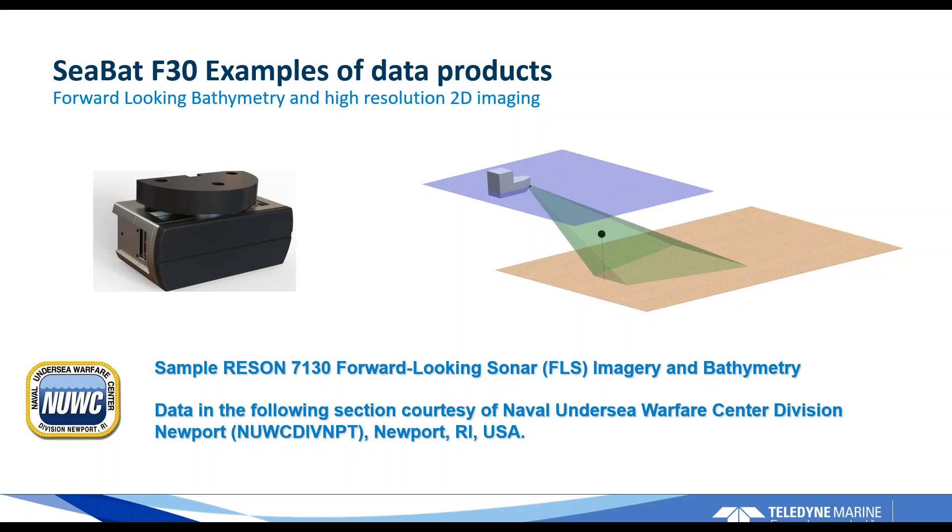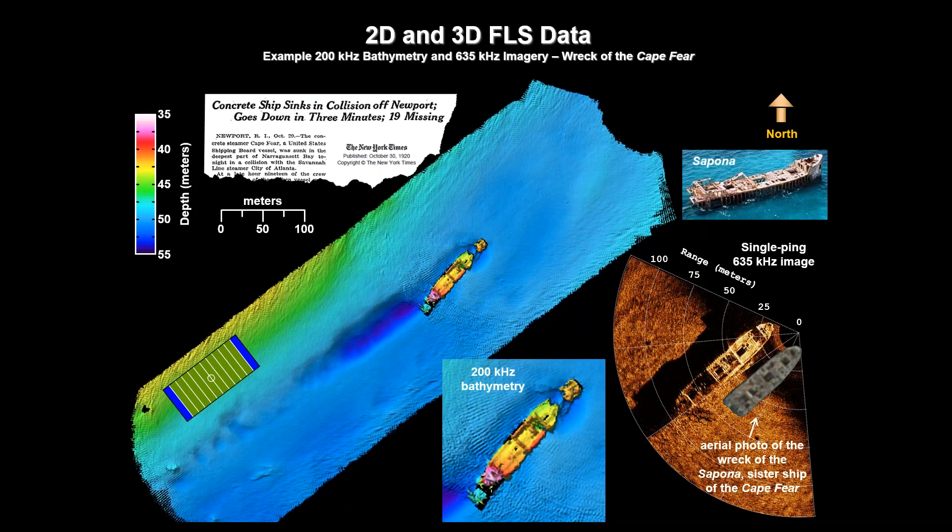The most interesting part of the sonar is the ability to get 2D forward-looking data. This section shows really cool data that one of our first customers, Newark out of Rhode Island, provided to us. This data shows how one is able to have both 3D forward-looking bathymetry ahead of the AUV — in this case sailing around five meters above the seabed — as well as 2D imagery. What you're seeing is the wreck of the Cape Fear, a concrete hull vessel sunk near the end of World War I. The slides show a 200 kilohertz bathymetric data set from a single pass.